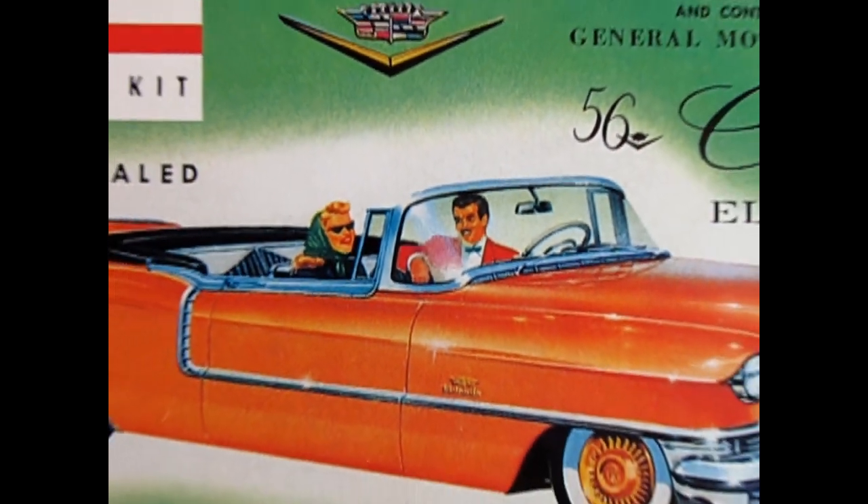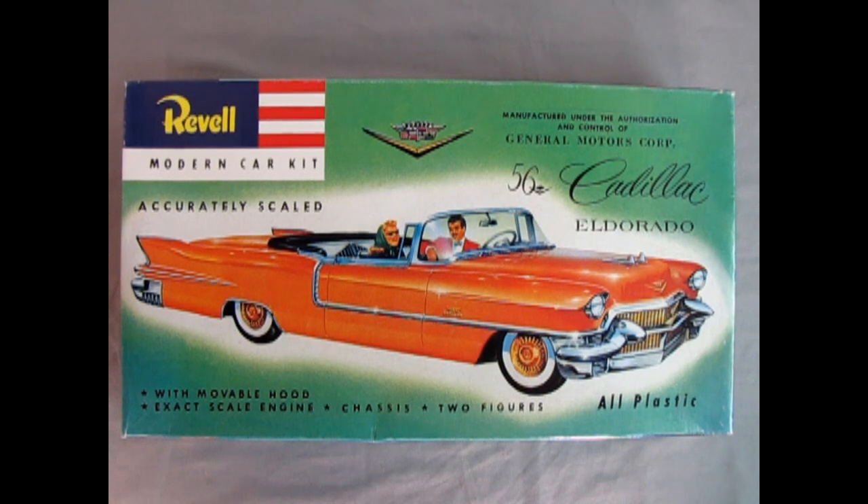We go all the way back to 1956 to check out the Revell 1956 Cadillac Eldorado model kit. This kit is actually copyrighted from 1955 by Revell — Revell started in the early 50s, so this is one of their very first plastic model kits. This one is a reproduction that came out in 1996 by Revell Monogram as part of a 1/32nd scale revival series bringing back original models. Atlantis should have the molds for these, so it'll be nice to see it re-released in the future.